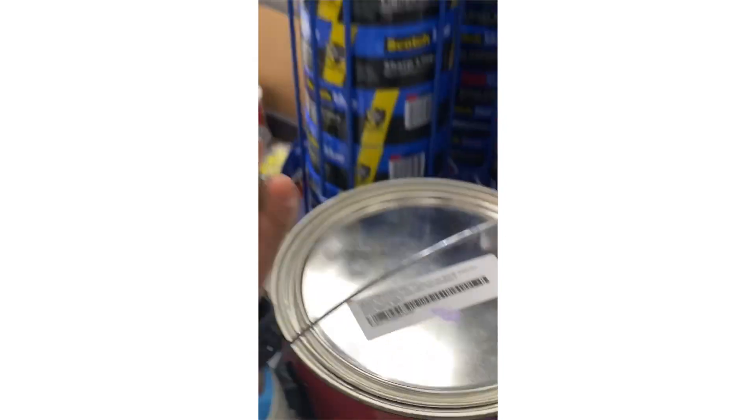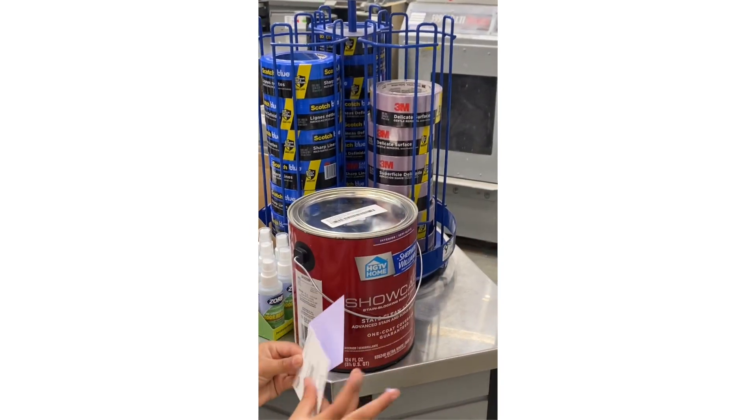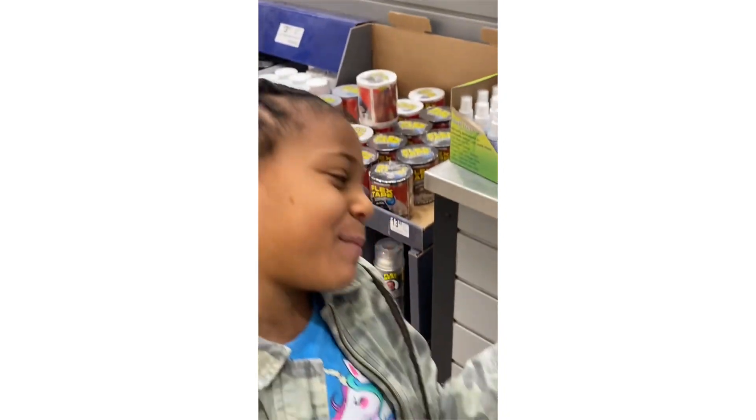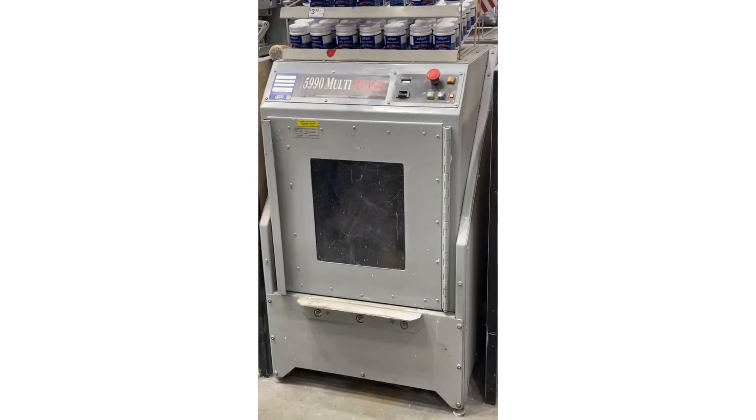I got this color — if you guys were watching — and this color. I like the baby colors and stuff. So now we're going to put my paint into the checkout.